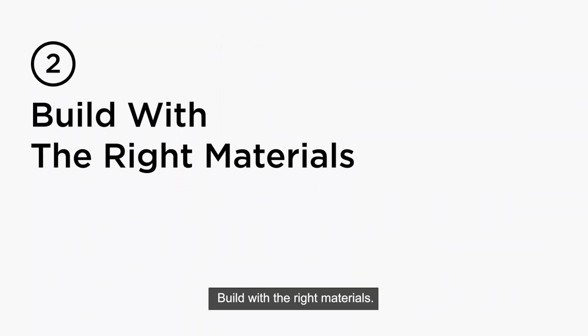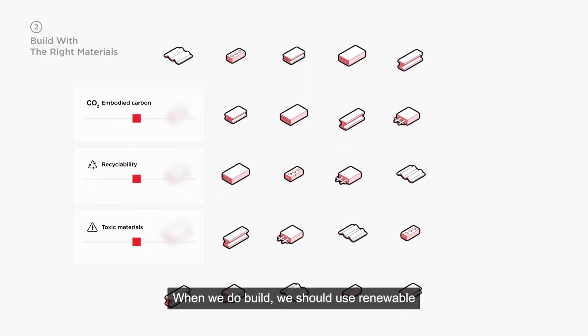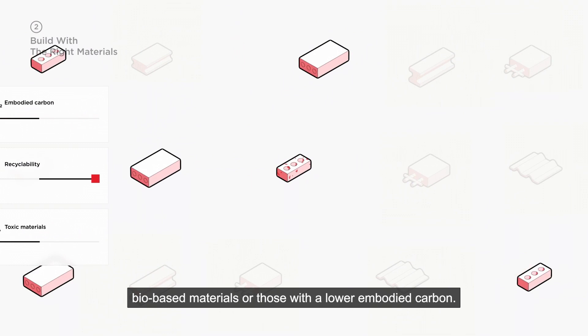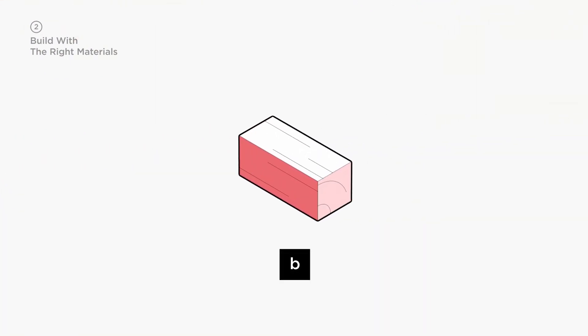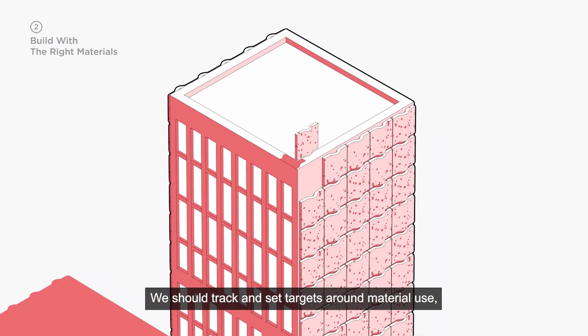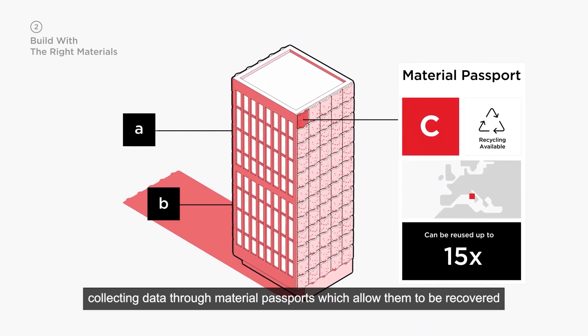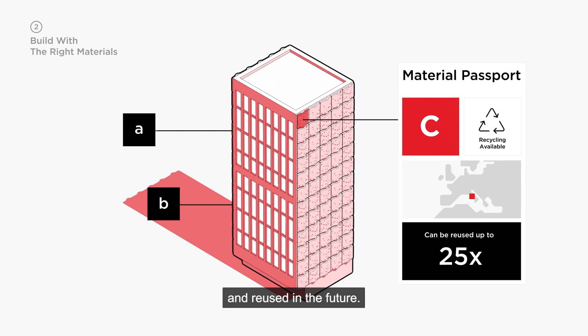Build with the right materials. When we do build, we should use renewable, bio-based materials, or those with a lower embodied carbon. We should track and set targets around material use, collecting data through material passports which allow them to be recovered and reused in the future.